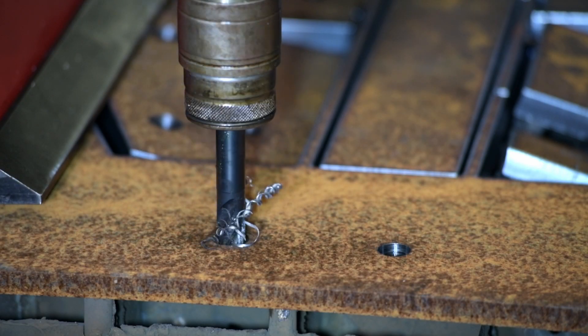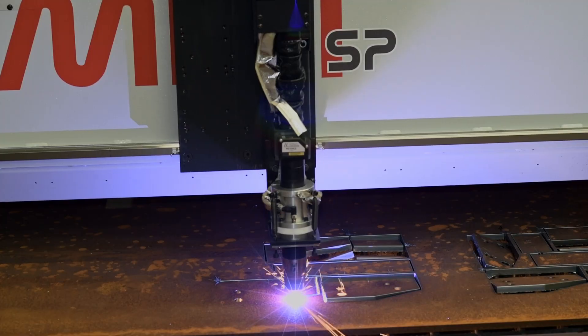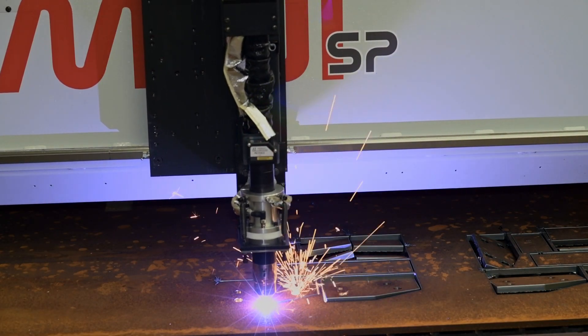Different tools can also be used to perform additional diverse operations like tapping. Once the required spindle operations are completed, the Gemini SP can utilize a diverse assortment of thermal cutting capabilities to generate finished parts.